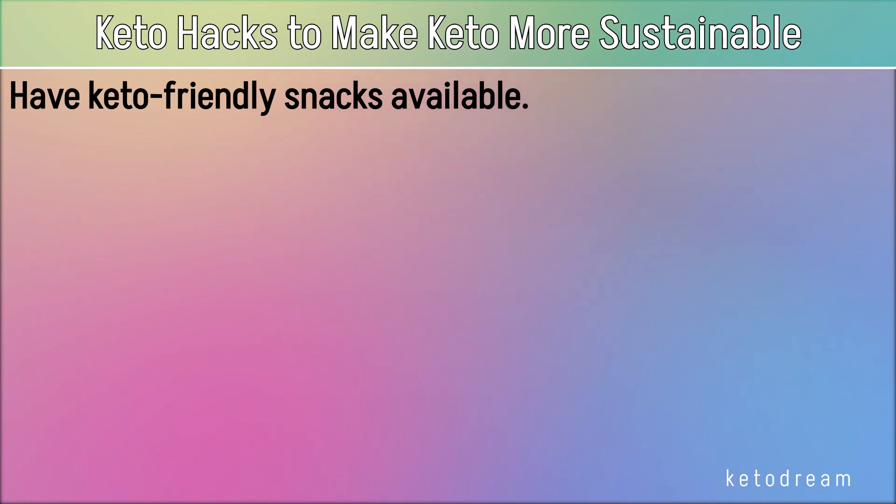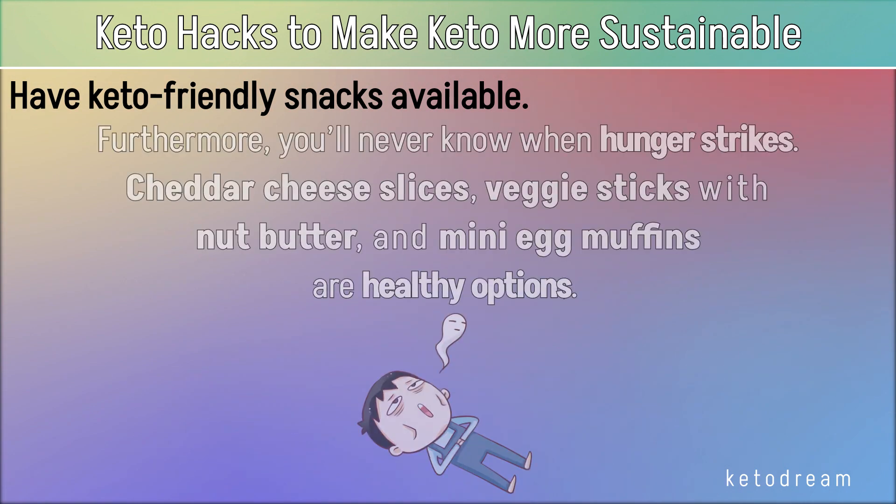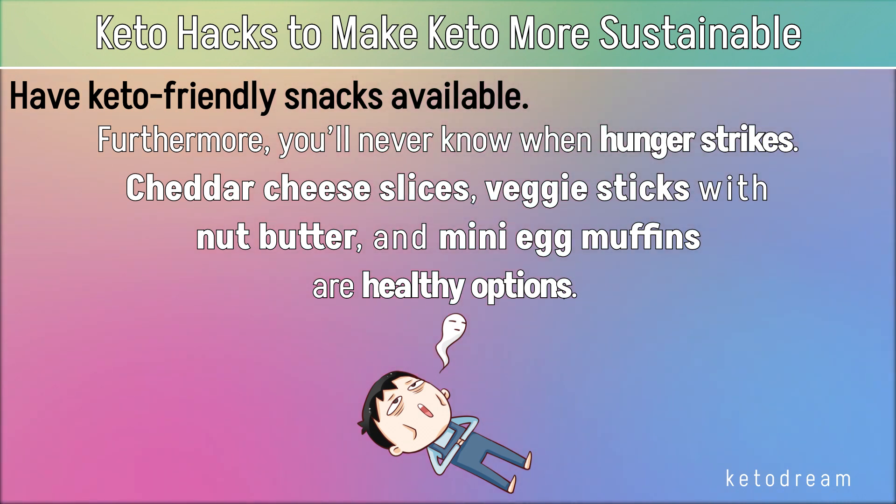Have keto-friendly snacks available. Snacking has often been associated with weight gain, but that usually happens if you snack excessively, consume more calories than you burn, or consume snacks with too many carbs and added sugars. Furthermore, you'll never know when hunger strikes. Cheddar cheese slices, veggie sticks with nut butter, and mini egg muffins are healthy options.